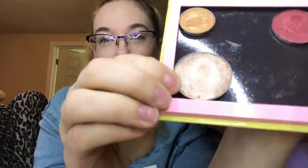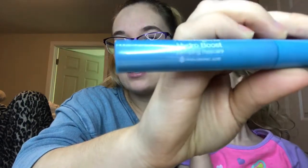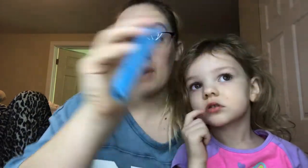G is the IT Cosmetics single shadow in Goddess Gold, which is in my ColourPop Z palette. It's a pretty big pan so I'm not sure if I'll be able to use it up by the end of the year. H is the Neutrogena Hydro Boost Mascara — it says it's a plumping mascara. I was at Target a couple days ago and saw this, so I want to see if it actually plumps my lashes.